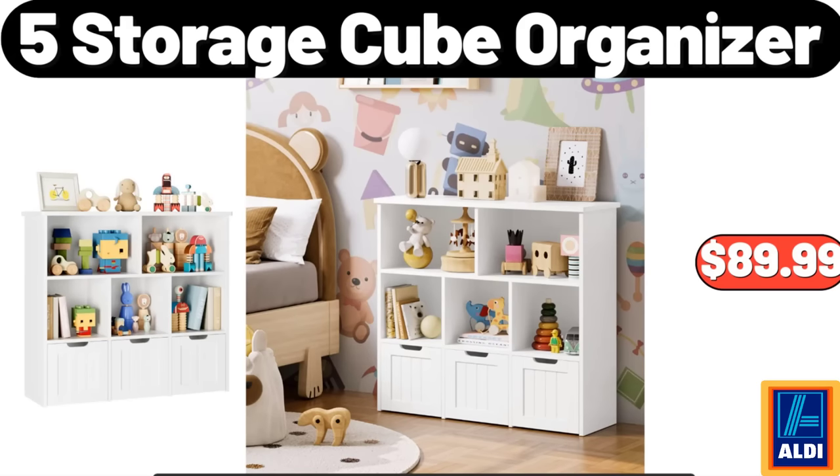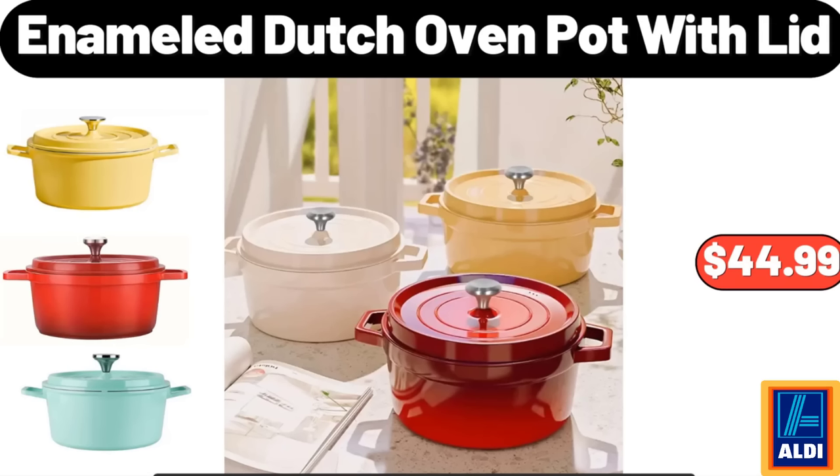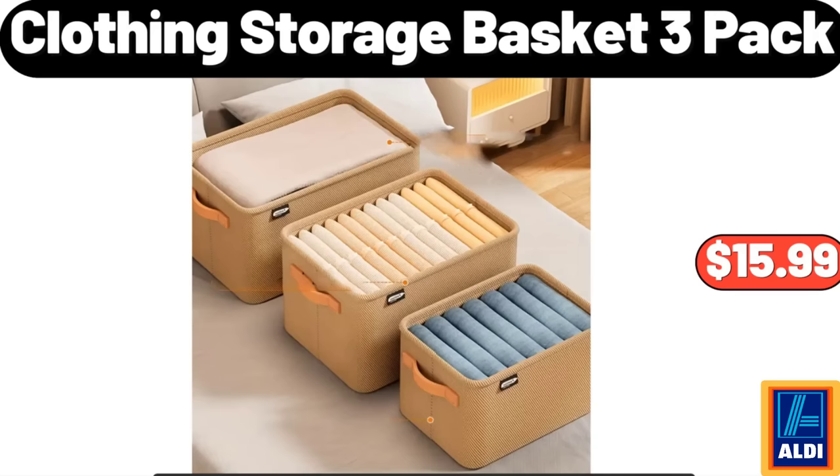Five Storage Cube Organizer: $89.99. Crofton Mega Bakeware: $9.99. Enameled Dutch Oven Pot with Lid: $44.99. Kirkwood Fresh Chicken Breasts, 1.75 pounds: $6.11. Short Plush Sofa Slipcover: $11.99. Clothing Storage Basket Three-Pack: $15.99.